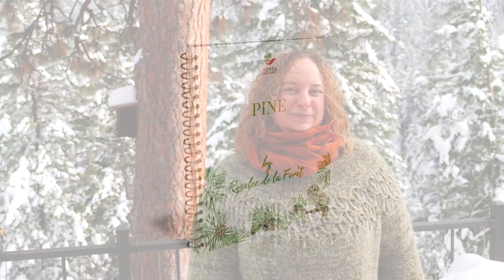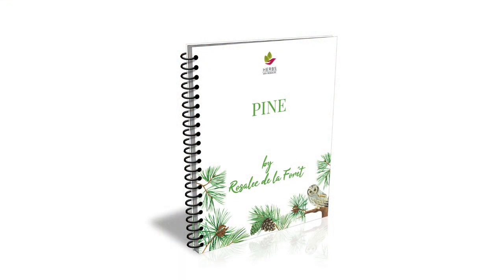Pines give us many gifts beyond their timber. The needles, pine resin, bark, and pollen are potent herbal medicines. While towering ponderosa pine trees are not often thought of as herbs, this is a powerful plant medicine. By the way, if you'd like a printable ebook filled with pine tree information and lots of recipes, then click the link in the video description to get your free copy.